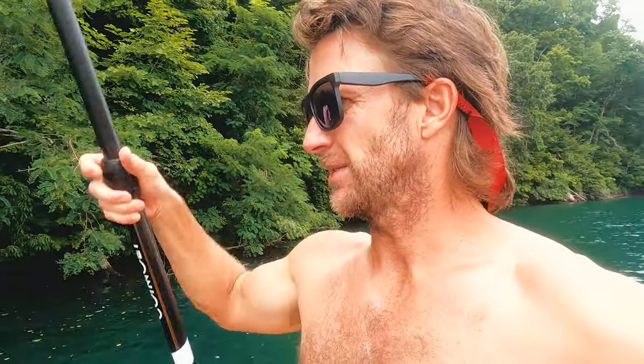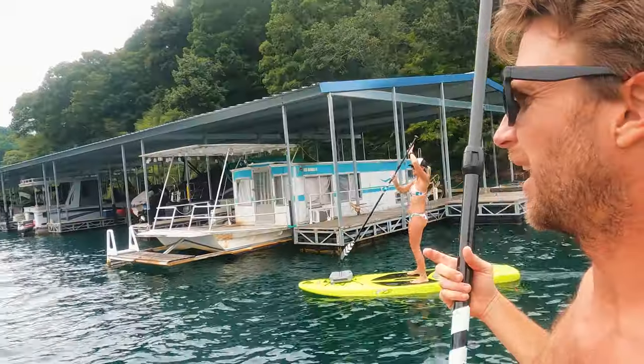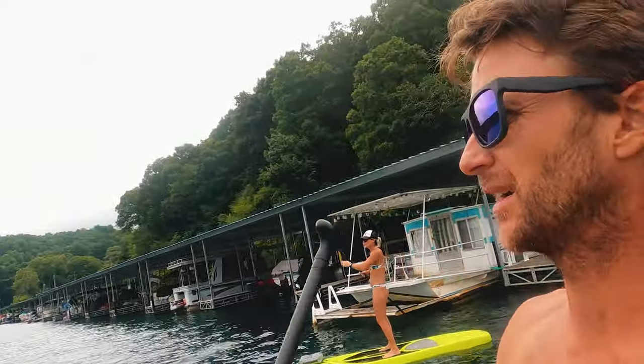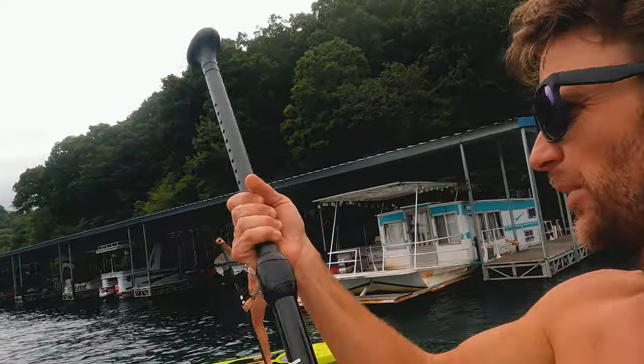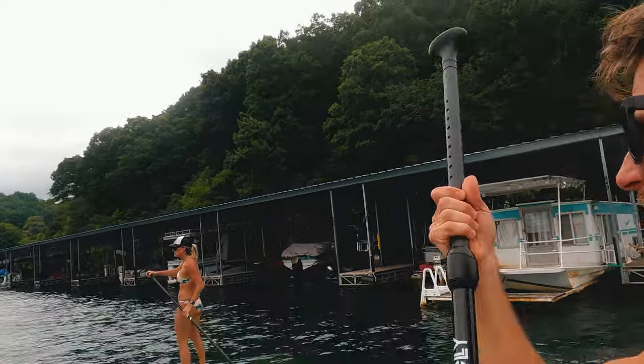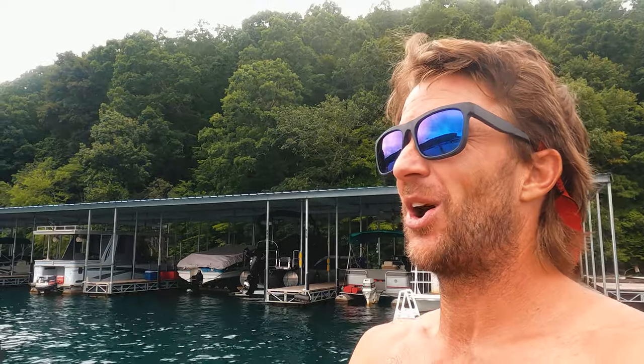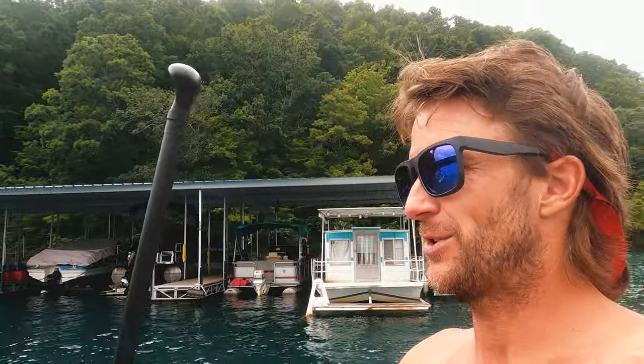So Norris is man-made — it's a reservoir. It was created in 1936, I believe, for water storage and electricity. There's a good-sized marina over here by the dam, tons of boats. They've got a lot of rental boats. You can rent houseboats here — huge houseboats you can vacation on. They are awesome. Which may be in our future.